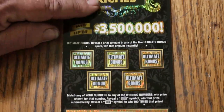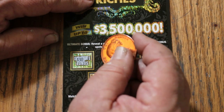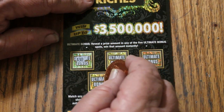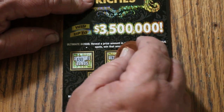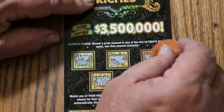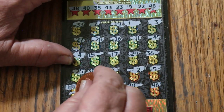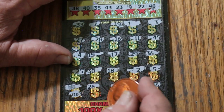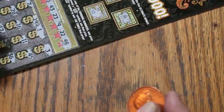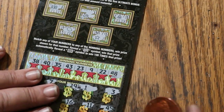So just the float note, and on top, 30 bucks. Nothing there, nothing there, nothing there, and nothing. So we got the 30, and the float note is a $40 win. $40 is a prize, yes it is. Well, not bad.